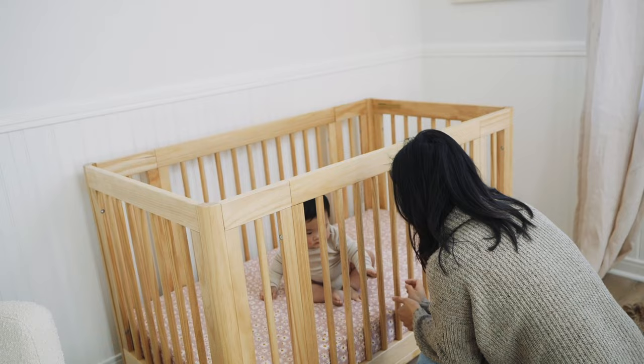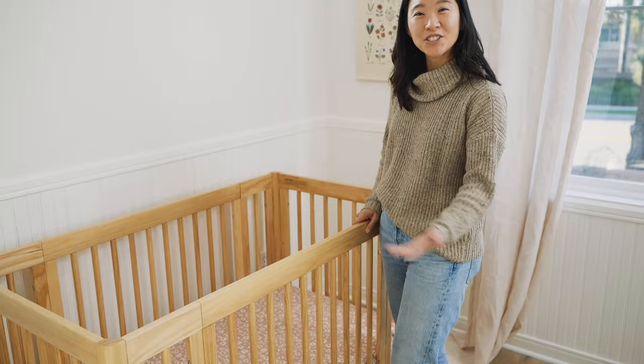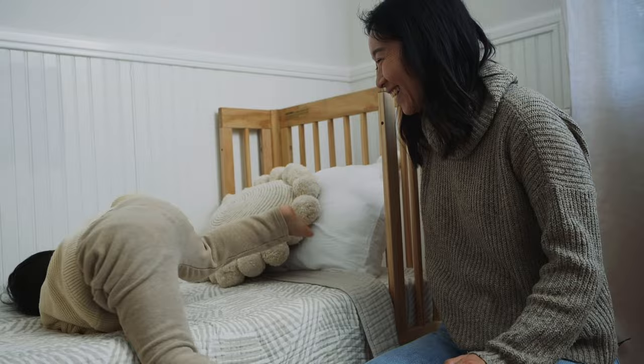Once she's ready for her big kid bed, we just take these sides off and we'll have a junior bed. See? It's perfect for a toddler.